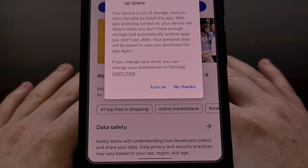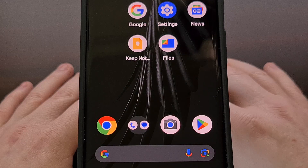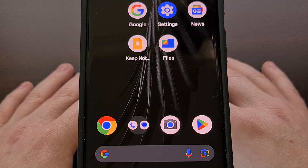Until now, we didn't have a toggle to enable or disable this new feature, and we were only able to enable it or ignore it when the prompt appeared. But Google has now begun rolling out a toggle for this new feature that can be found within the settings of the Play Store application.